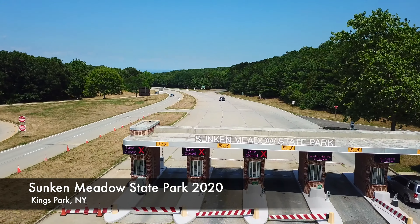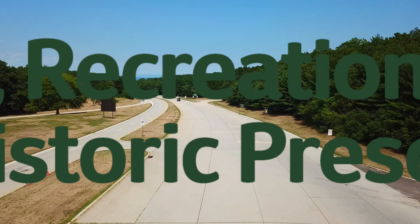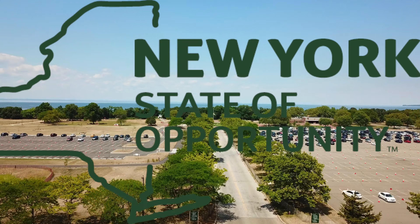Here at Sunken Meadow State Park on the north shore of Long Island holds one of the most important estuarine habitats. And while everyone is going for the beaches and trails, in the background the salt marshes are going to work.